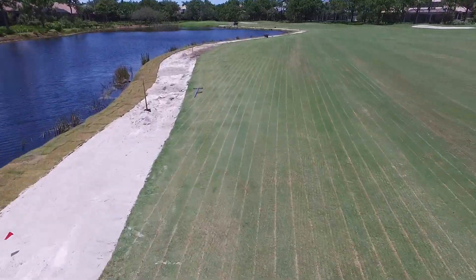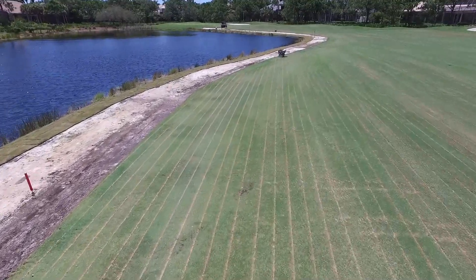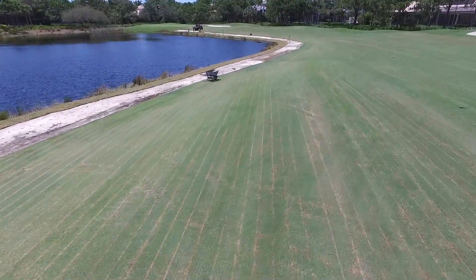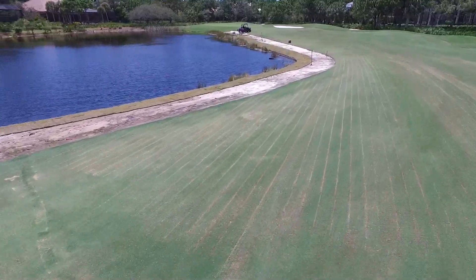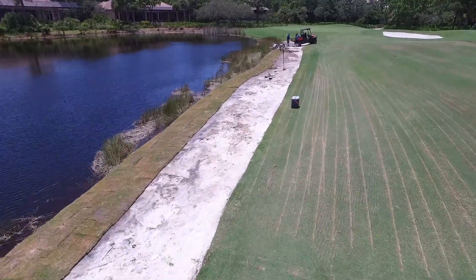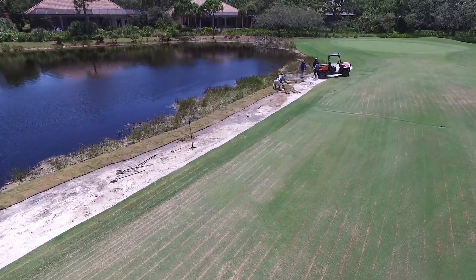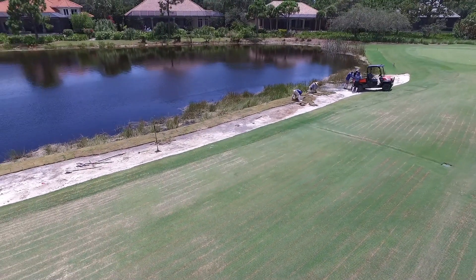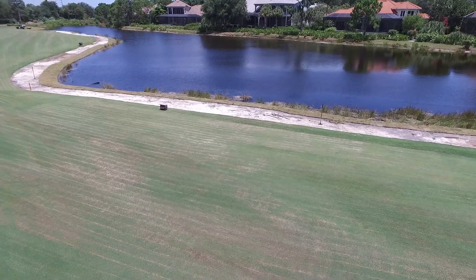At this point we've removed the muck, replaced it with straight sand, and we're waiting on the last order of Bimini Bermuda grass sod to come in. The drainage basins have been completed — we have five complete basins throughout the hole for additional drainage in the lowest areas. You can see the drainage line coming off from the lake edge right there. All of those drainage pipes that you see in the video will be anchored down to the bottom of the lake.